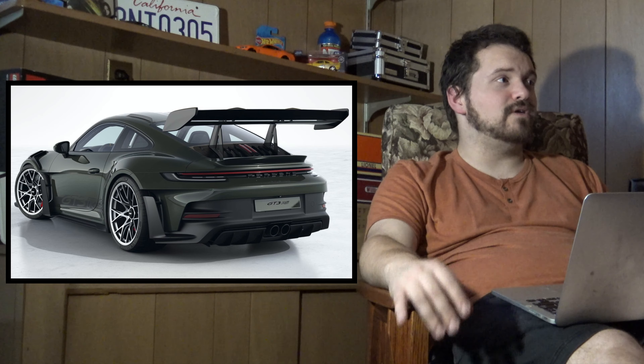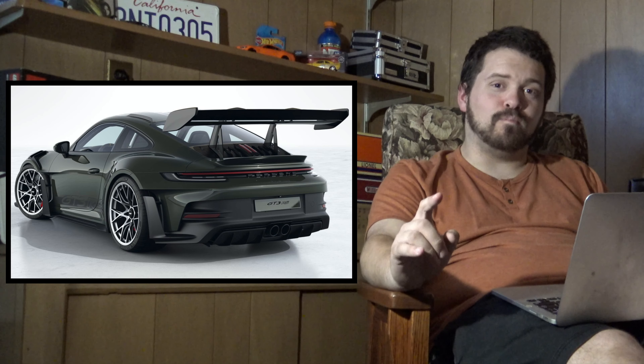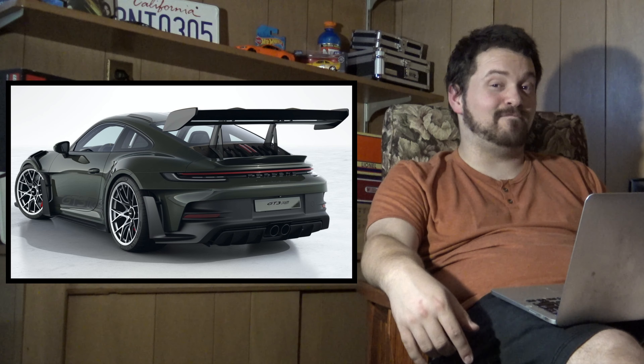You'd have to be in the middle of getting a lobotomy to not realize how beautiful this car is. There are not a lot of beautiful cars on the modern market today. And not to mention, if Porsche — on top of building cars like this — also manages to find a way to save the internal combustion engine with their e-fuel ventures, Porsche is going to be king for a long time. Granted, the e-fuel investment is probably a long-term one that won't pay off anytime soon, but I'm hoping it works out.